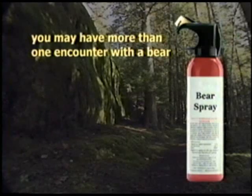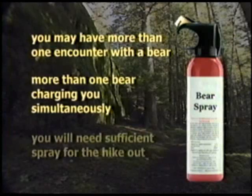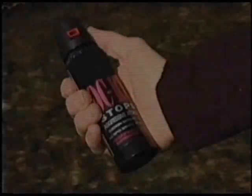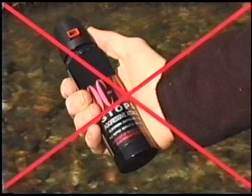When purchasing bear spray, take into consideration the following: you may have more than one encounter with a bear, and you may have more than one bear charging you simultaneously — you will need sufficient spray for the hike out. Small, personal size canisters may be effective against humans, but are not effective against bears, and they often emit a stream of liquid that is difficult to aim.